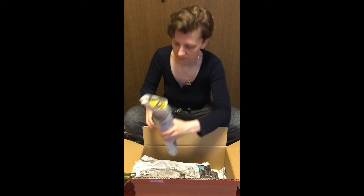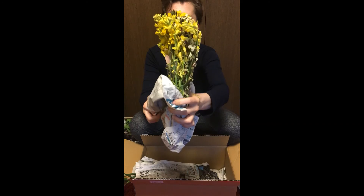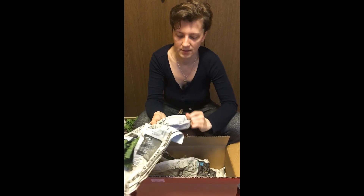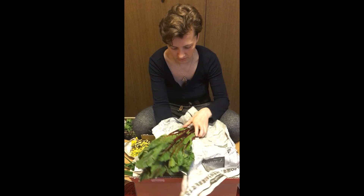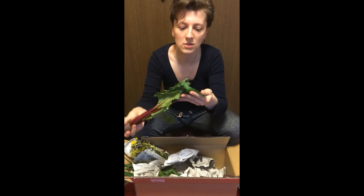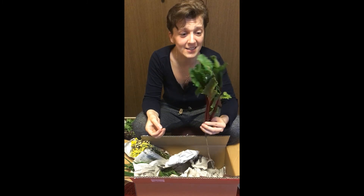More flowers! These are the same as last week — coriander and something else I think. Delicious. And lastly, the beets — oh my gosh, these are the most beautiful beet leaves I've ever seen. Look at them, beautiful, beautiful, and this color! I just want to eat them like that.